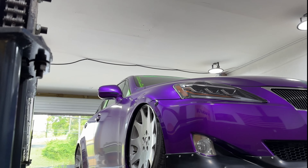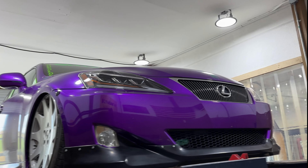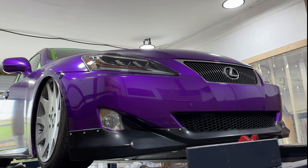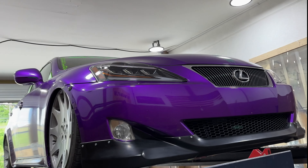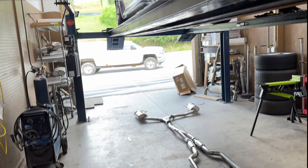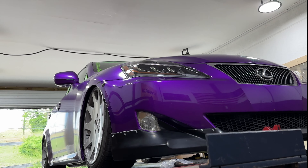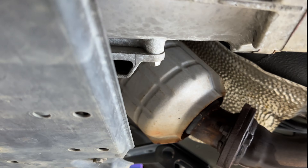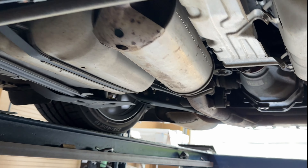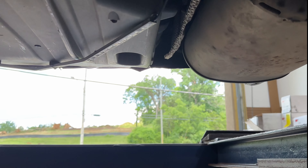Alright guys, we got a 2006 Lexus IS250. It's one of the guys in here, his name is Tim, so let him know you guys love this car. It's got airbags on it, fully custom, with a sexy purple wrap all the way around. We gotta complete it with an exhaust system. Stock setup has converters, two-and-a-quarter piping, two more converters, then it Y's into a single resonator, then back out into two-inch stock mufflers.